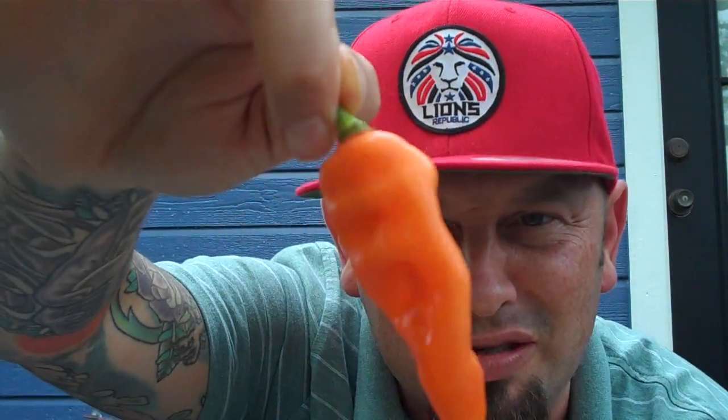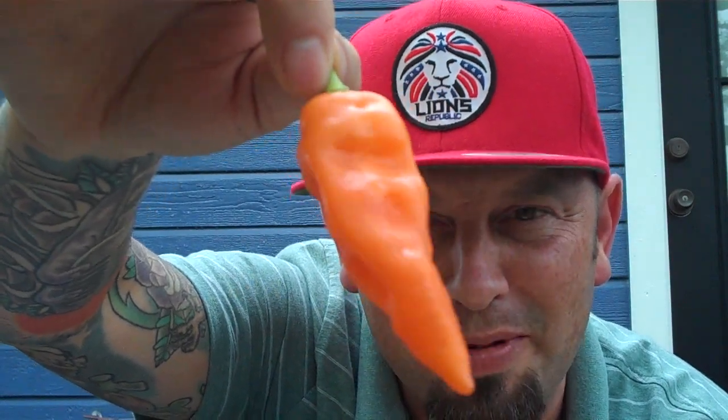The Habanado, everybody. Look at this beautifully orange tangerine looking pepper. It's gorgeous. It almost has the similarities of like a ghost pepper.